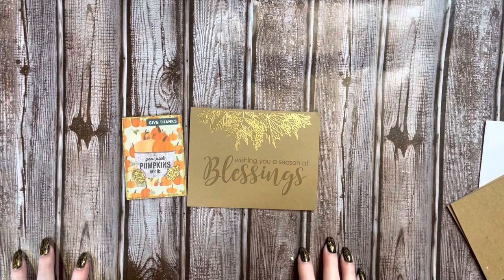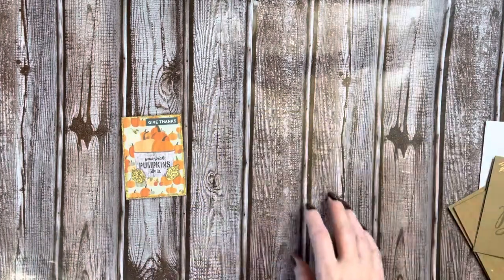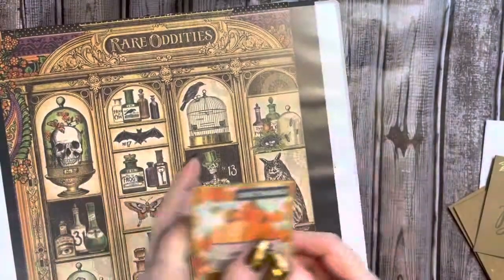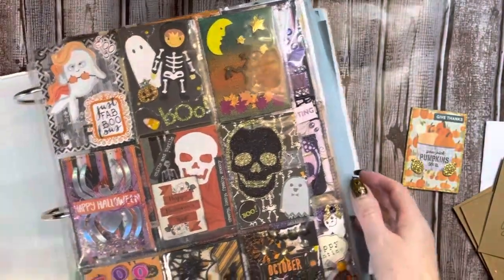Everyone go check her out. I will leave her Instagram link down below. And let's get the binder — we're going to put you in the binder. So let's get started.